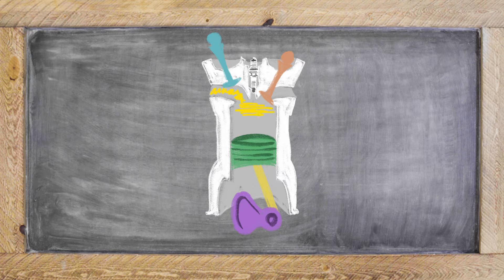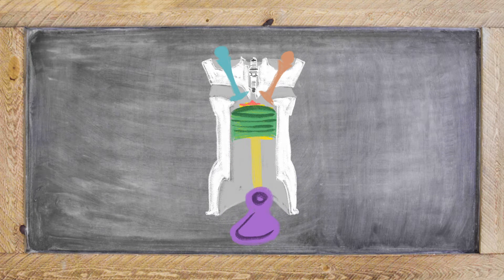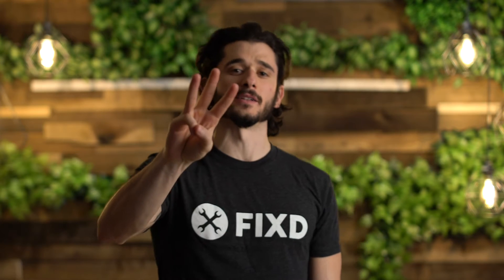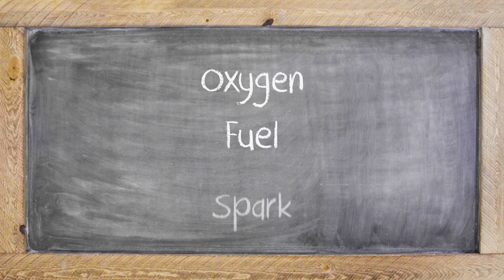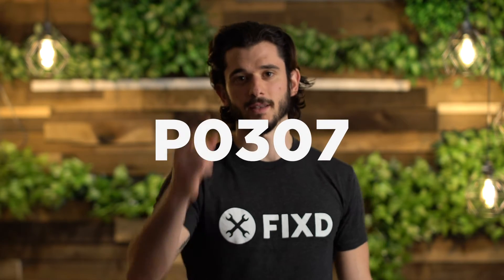Your cylinder intakes the fuel-oxygen mix. The piston compresses that mix. The spark plug ignites the mix to give power. And finally, your cylinder is open to release the exhaust. Combustion requires three elements: oxygen, fuel, and spark. The intake stroke introduces oxygen and fuel, and the power stroke provides a spark. If any of these three components are messed up, the process gets out of sync, and you get this error code.